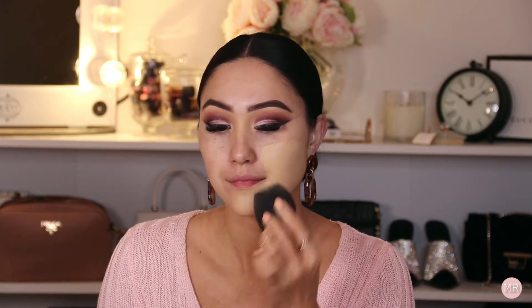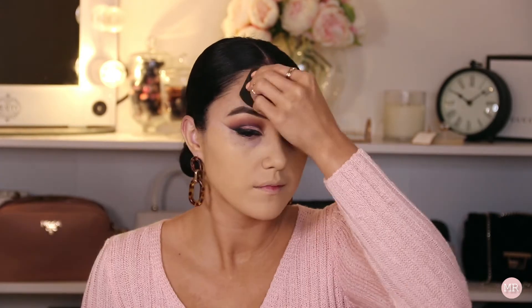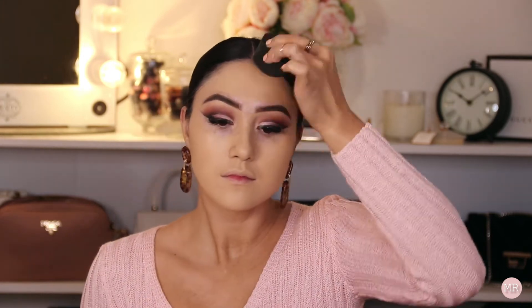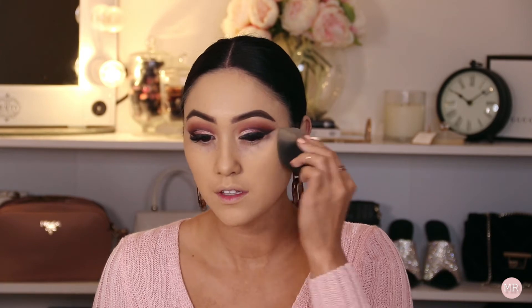I'm actually going to use the shade Toasted Coconut — yeah, that's better. I forgot how much I really enjoy this foundation. It's very full coverage and very matte, so it's probably not the best if you have dry skin.